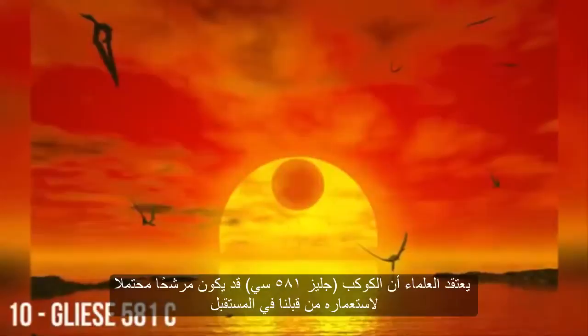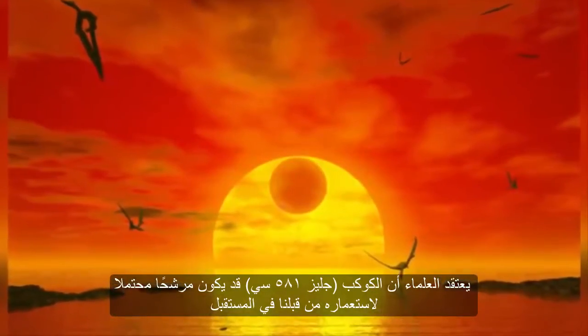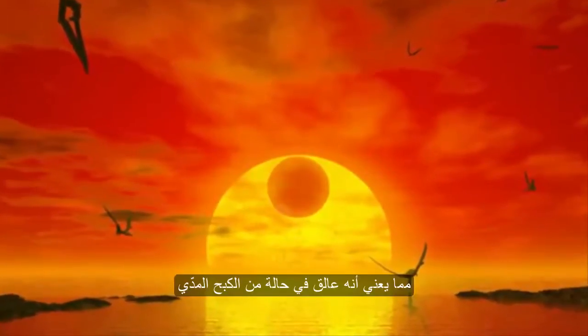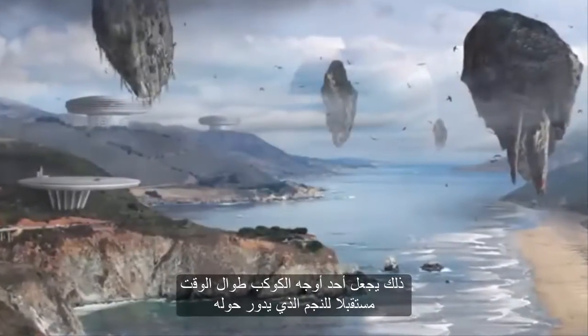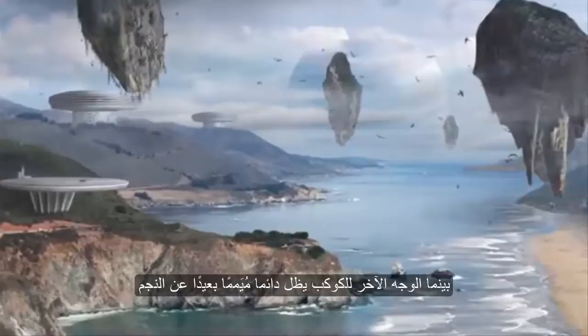Gliese 581c has been determined by scientists to be a potential planet candidate for future colonization. But the planet is closer to its sun than we are to ours, which means it's stuck in a state of tidal locking. That results in one side of the planet always facing the star while the other side is always facing away.